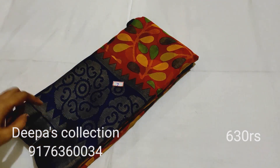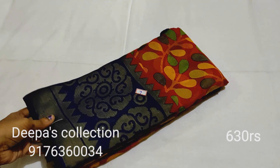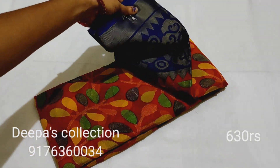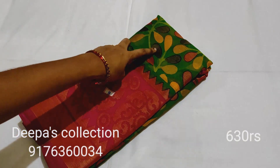Blue color with a blue color border combination. Sari number 7. Sari number 8: parrot green with a pink color combination. This is sari number 8.